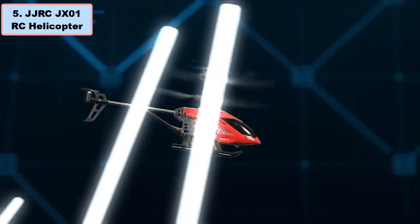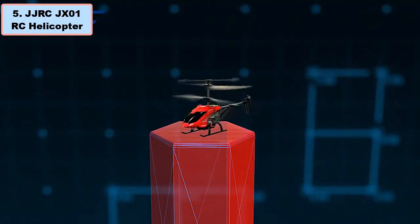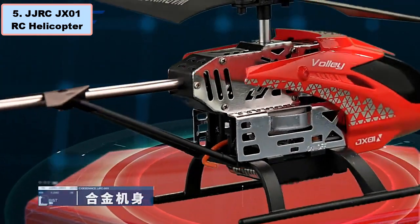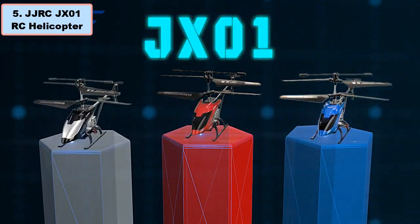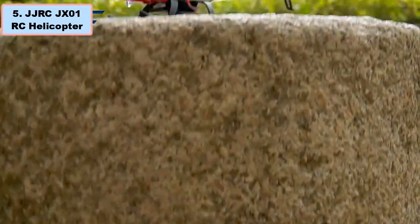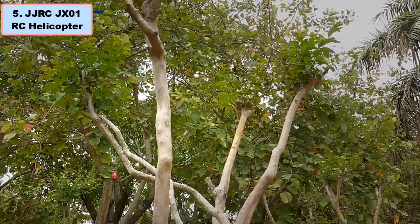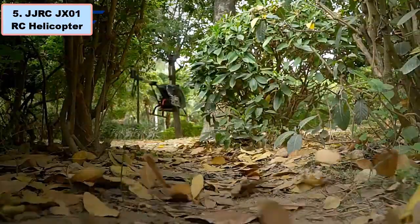Number five: JJRC JX-01 RC helicopter — why it is the best budget RC toy helicopter. Explore the skies with the JJRC JX-01, an ideal budget option for enthusiasts. Crafted by JJRC, this 3-channel altitude hold RC helicopter boasts a sleek design and durable aluminum alloy frame.